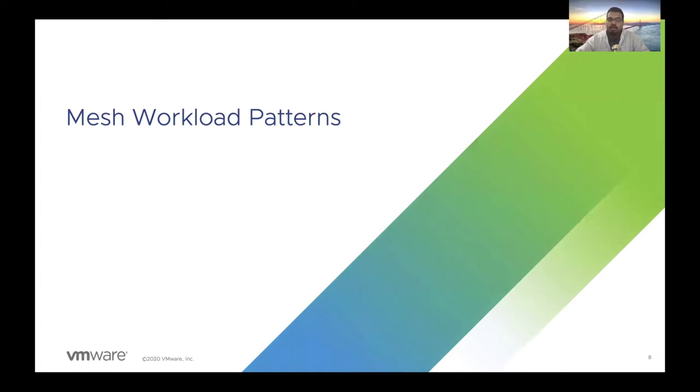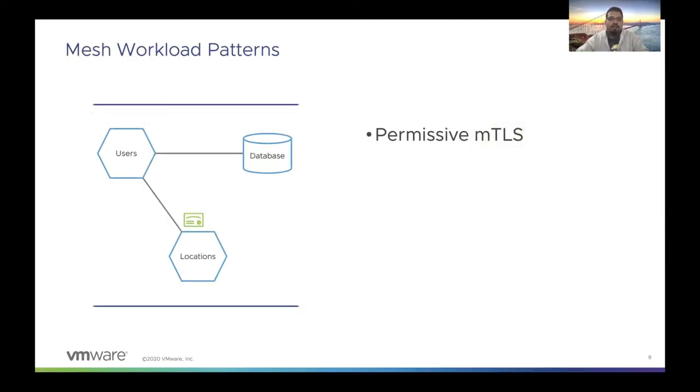Now that the request has entered the mesh, we can look at some mesh workload patterns for securing the services within the mesh. The first pattern is called permissive MTLS. What this means is that the location service, which has this setting enabled, will accept both MTLS traffic as well as plain text traffic. The user service in this case can send plain text requests to the location service, and it also accepts requests from source services that are MTLS-encrypted. This pattern allows you to migrate your workloads from plain text mode to MTLS.